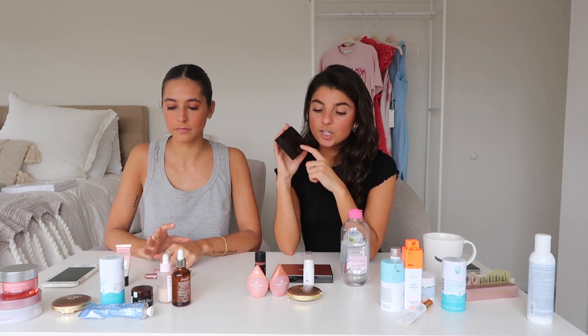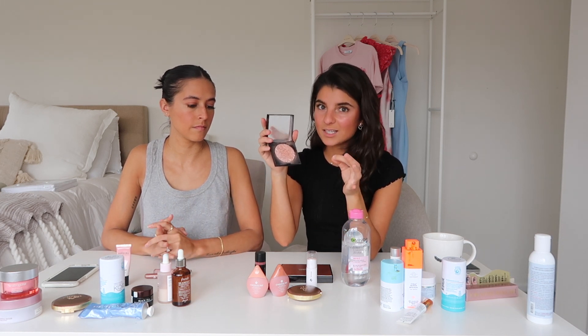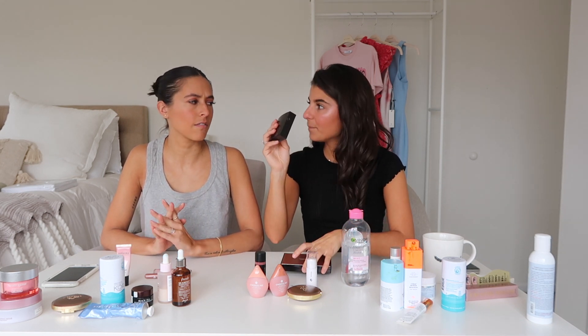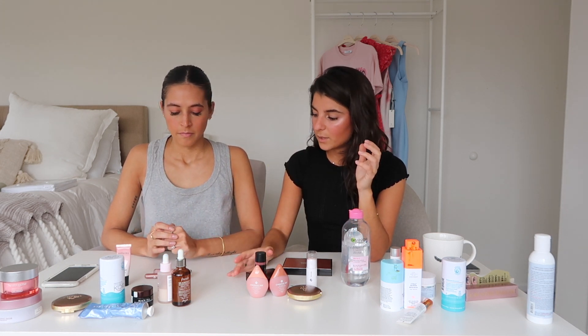If I'm doing just a bare face I'll use the Haloscope, and if I'm going out and want just a little more, I'll put that first and then use this Laura Mercier Devotion. It has a pink tint and it's just amazing. They have a lot of shades but the Devotion is the one we love.